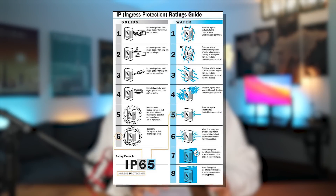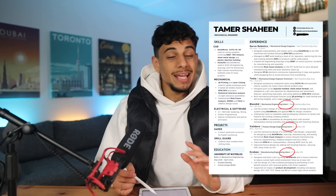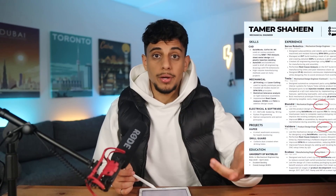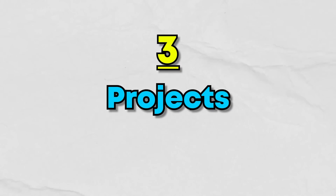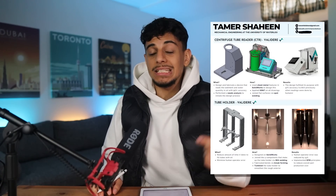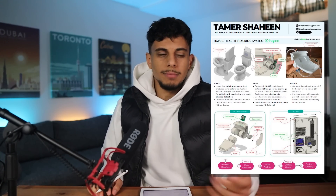For example, when I say 'designed an IP67 electronic enclosure implementing O-rings and gaskets while designing fins to avoid the enclosure from overheating,' the final result is kind of obvious. IP67 refers to a code describing something that's waterproof and dustproof. One important thing about experience: if you have short-term work experience less than a year long, you should specify if it was an internship or contract position, because if you don't, they'll think you'll probably just leave right away. Also, because a lot of my professional experience required signing NDAs, I include personal projects on my resume — I can talk about those as much as I want.